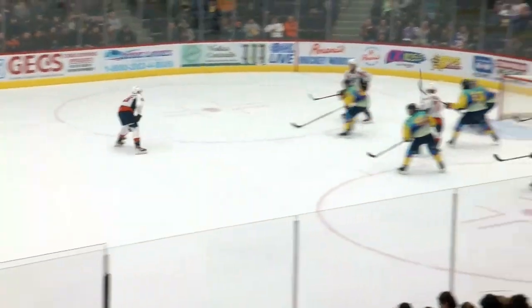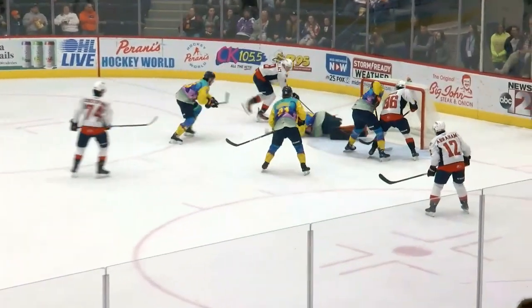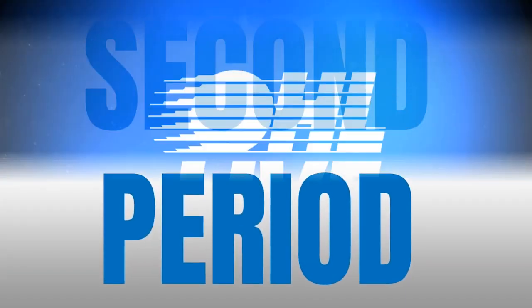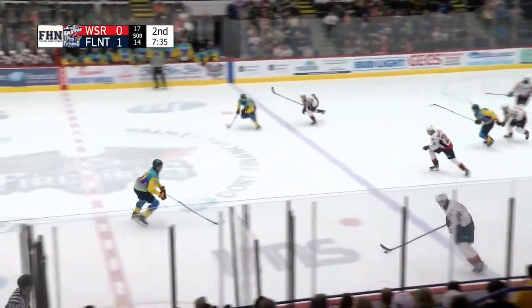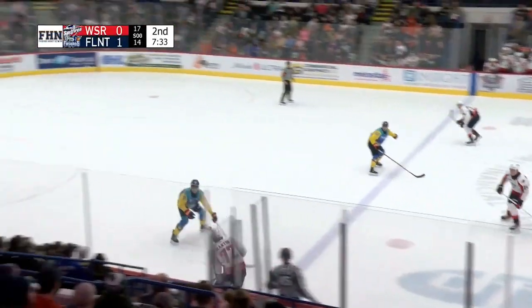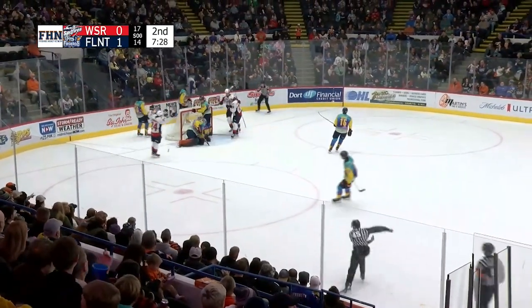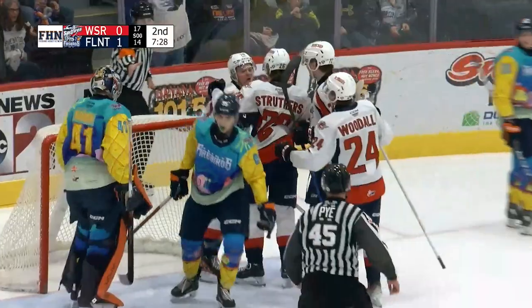Windsor got that really important offensive zone draw win, and it leads to this flurry of chances. Brought back out now by Windsor to the neutral zone. Martin gains it down the left side, drop pass to Woodall. Woodall shoots one, and that one bounces off a body and in — they score.